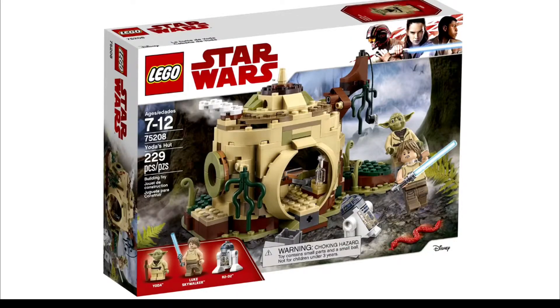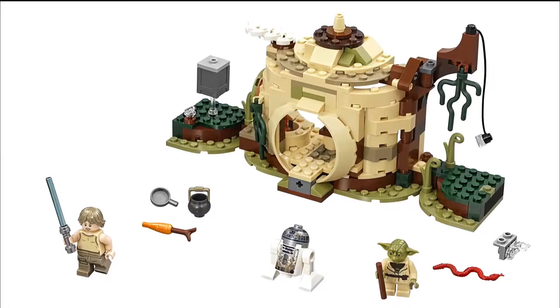Next up we have a Yoda's Hut set. This is a pretty cool set — it has 229 pieces and retails for $30. This set has a lot of awesome features for sure, but I don't really like the look they went for on the front of it.